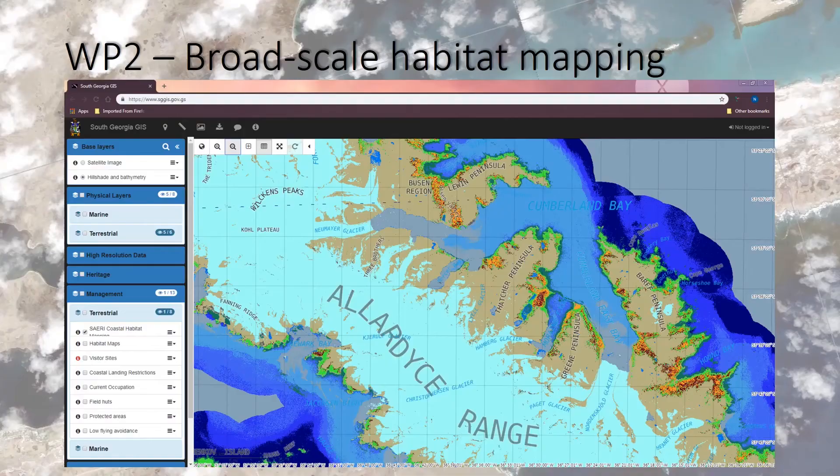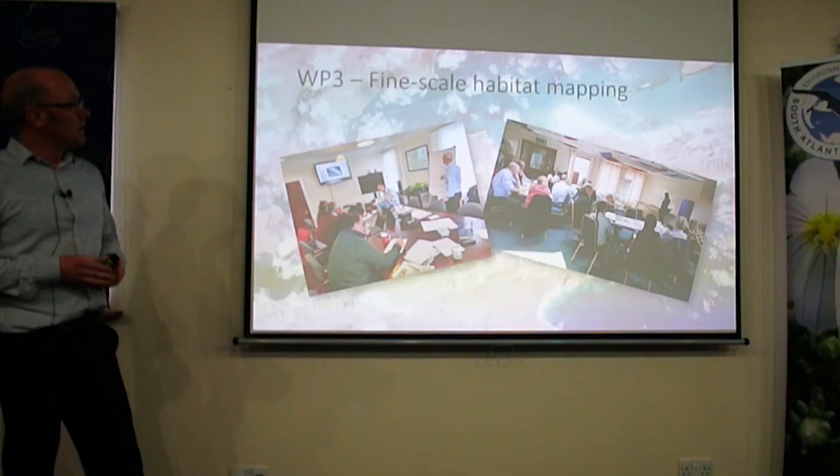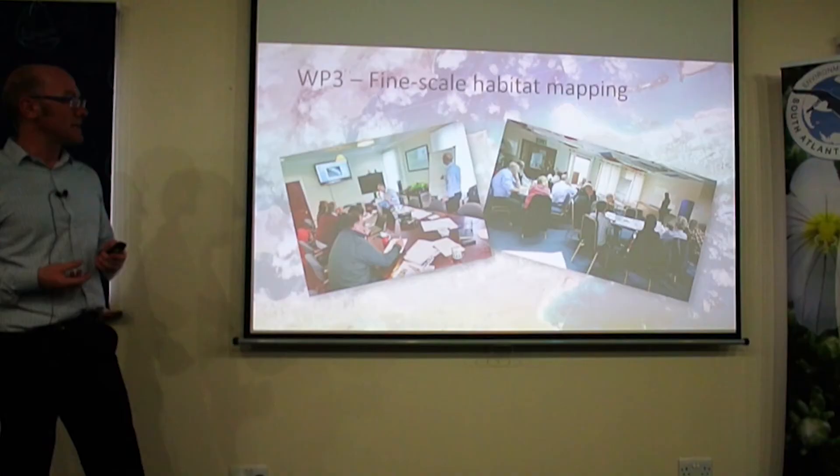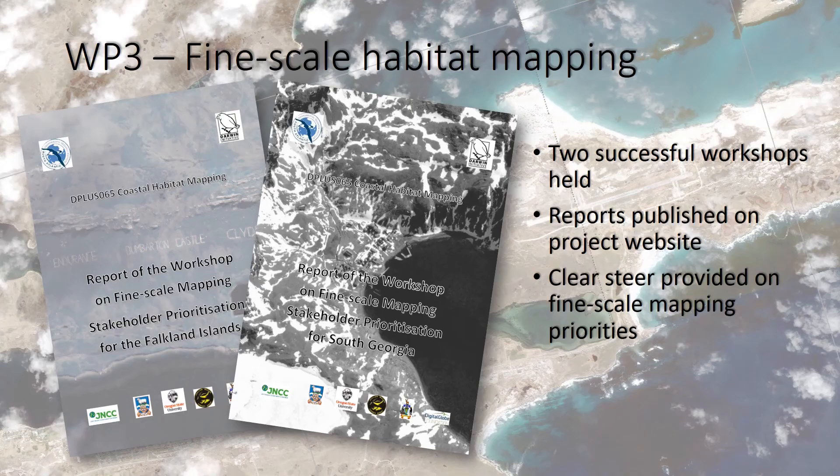These are the broad-scale maps developed through the project. They're hosted on the South Georgia Government's WebGIS and also on the Coastal Habitat Mapping WebGIS for the Falklands. We also had two stakeholder workshops last year where we got stakeholders around the table to decide where they wanted more detailed mapping and modelling undertaken. The two reports from those workshops are on the website, and they gave a clear steer on where to focus priorities this year.